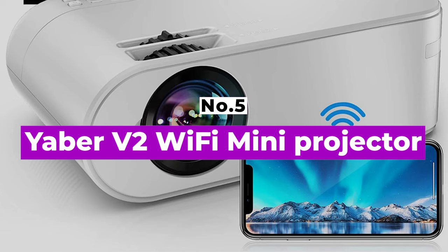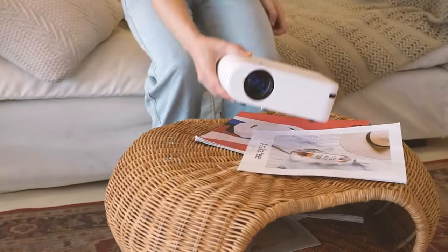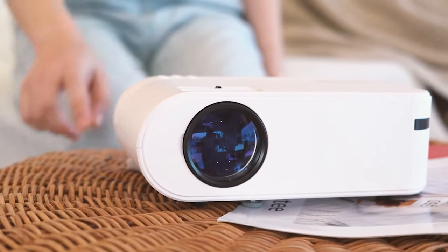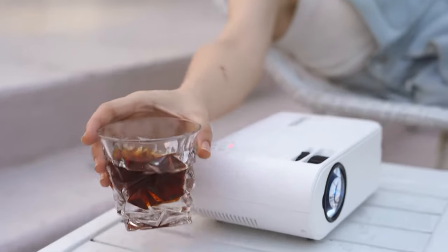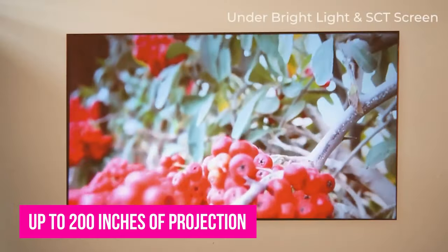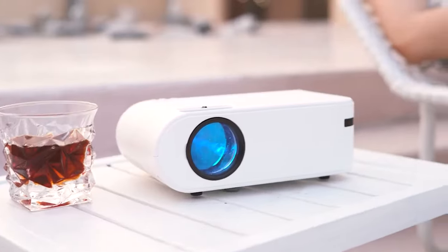Number 5: Yeber V2 Wi-Fi Mini Projector. Many portable projectors come with a high price tag, but the Yeber V2 Projector is perfect for those who want excellent quality on a budget. It includes full-screen 1080p and up to 200 inches of projection — twice the range of some more expensive alternatives. You also get built-in dual stereo speakers, which are essential for any viewing experience.